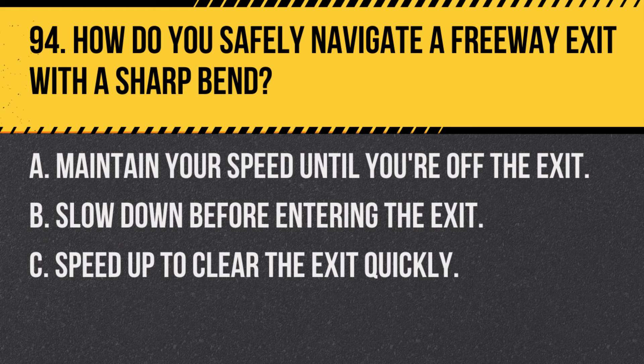Question 94. How do you safely navigate a freeway exit with a sharp bend? A. Maintain your speed until you're off the exit. B. Slow down before entering the exit. C. Speed up to clear the exit quickly. Answer: B. Slow down before entering the exit. Reducing speed helps navigate sharp bends safely.